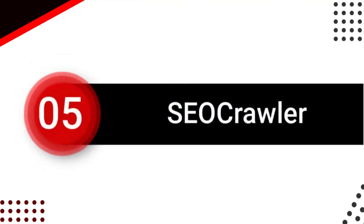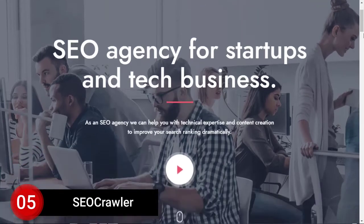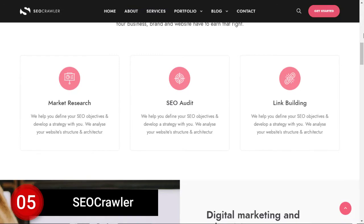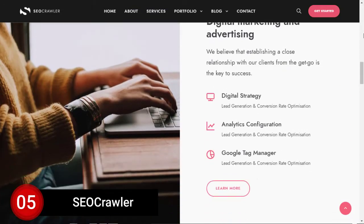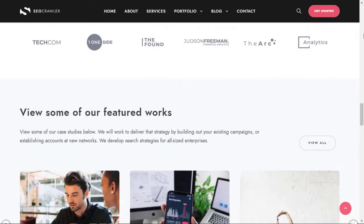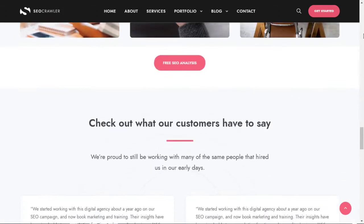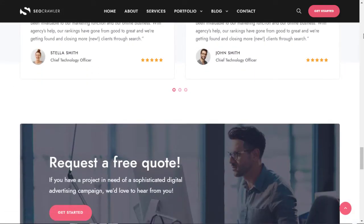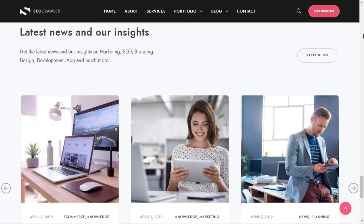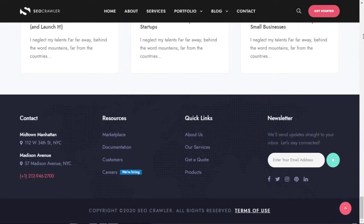Number 5: SEO Crawler. SEO Crawler is a good option for SEO agency websites and startup businesses. This theme has a 4.6 rating out of 5 stars with more than 1,700 sales. SEO Crawler has its own page builder called God Layers, which is specially created for this theme. Using the God Layers page builder, you can customize things as you want with many features. This theme also has 19 different header styles.